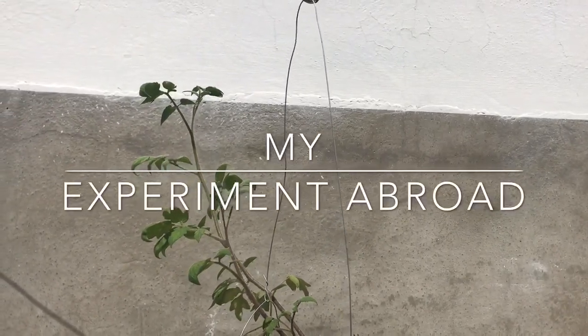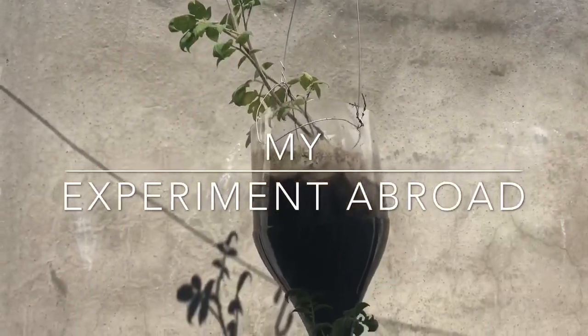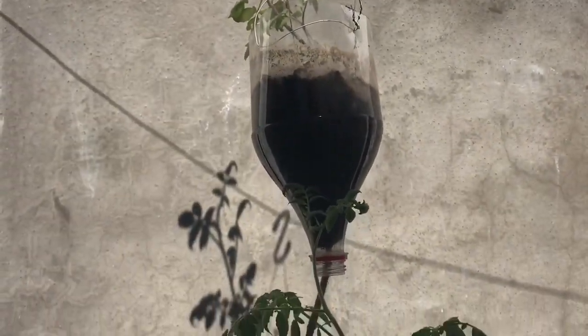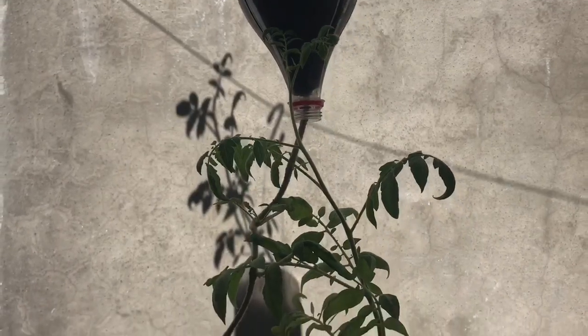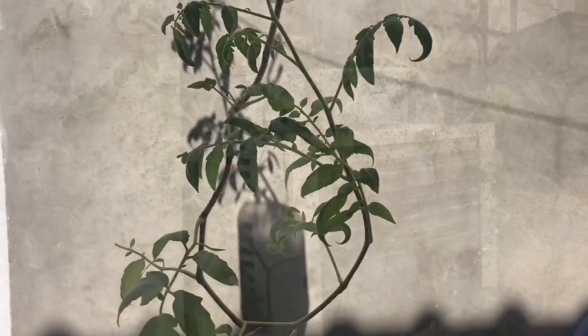Hey, good morning guys, welcome back to my channel. Today we're going out to El Encuentro, that's a new mall out here in San Miguel. But before that, I just wanted to show you some of the tomato plants that I'm growing here in my backyard.